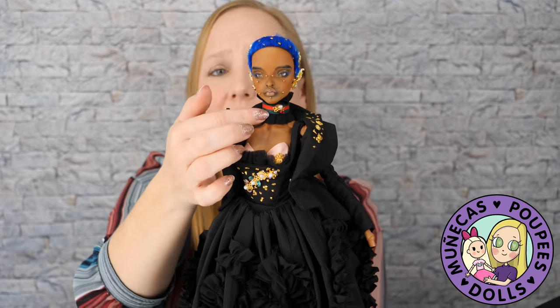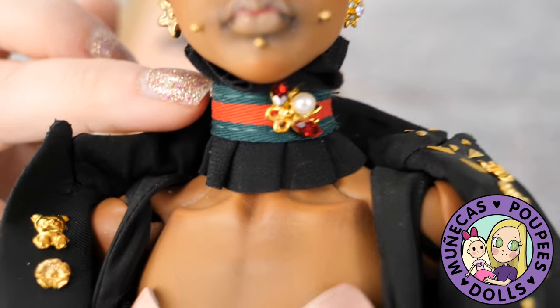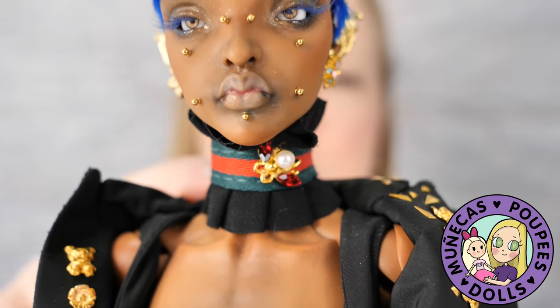The collar here is by Gucci. I don't know a lot about high fashion brands, but apparently this is a real piece of Gucci material.